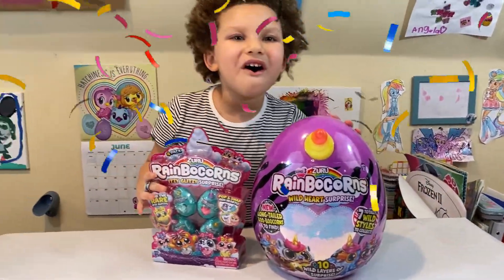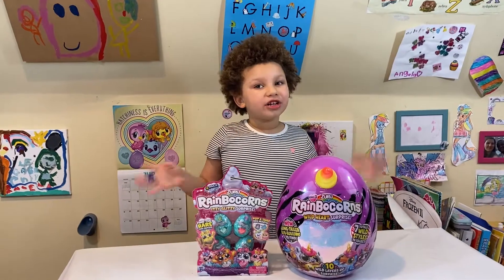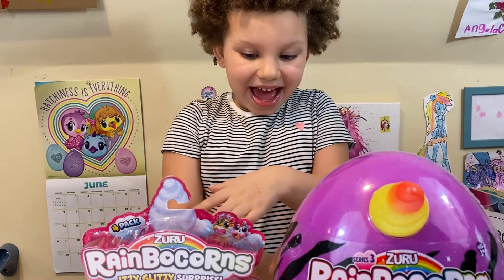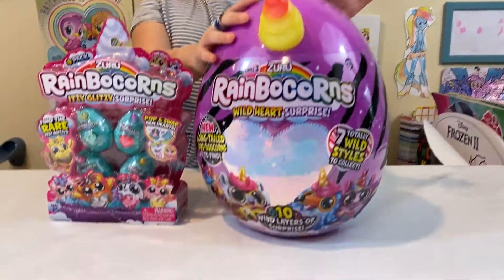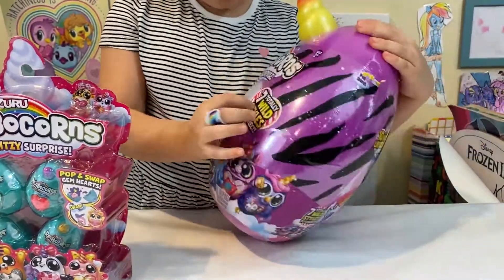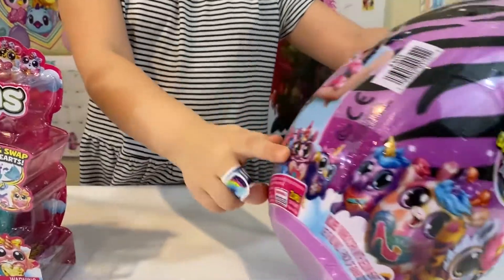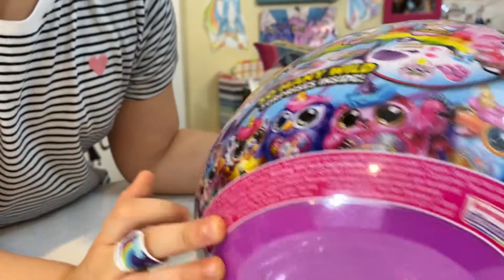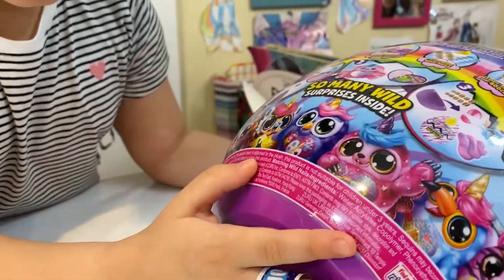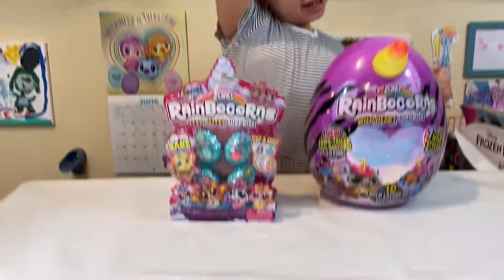We got rainbow cards! These are the newest series ever — this is Series 3 and I'm so excited to open it. I'm going to tell you why these are special: because these are Series 3 and they're brand new surprise eggs. They're eggs! I love the purple one — it's purple and so cute. It's got that cute little horn, it's orange and yellow. You can collect 7 of them, and it's special because it comes with 10 surprises. You can collect 7 of these little animals. Some of them I don't know, but I know an elephant, a cheetah, a penguin, a sloth, and a zebra.